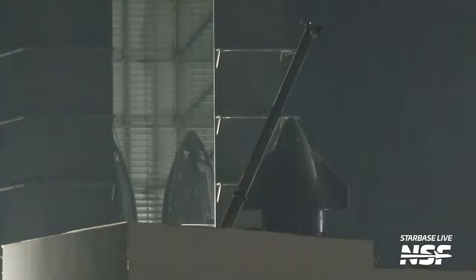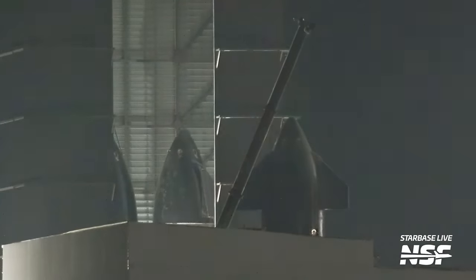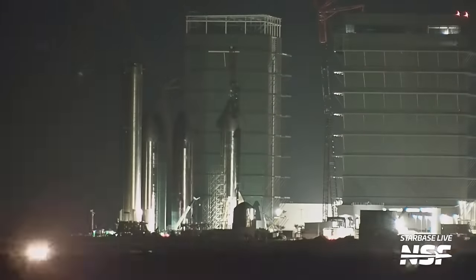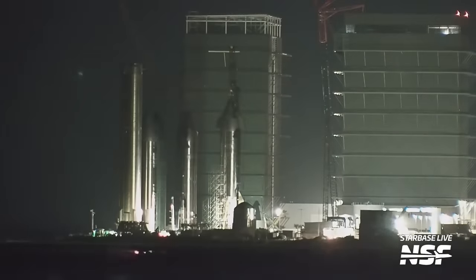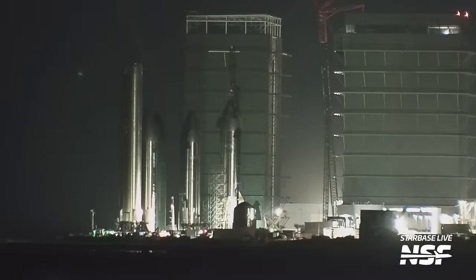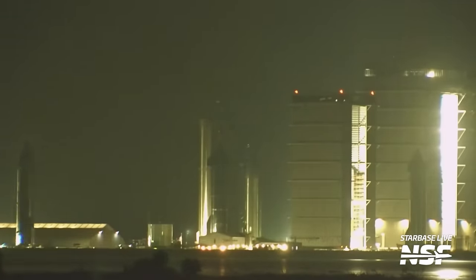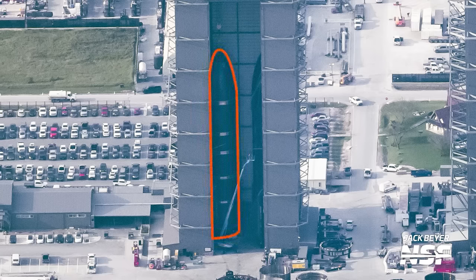Next up at the production site, we had quite a shuffling of vehicles. Ship 31 left the high bay and is now at the Rocket Garden, while Ship 29 — which was at the Rocket Garden — is now back at the high bay where Ship 31 had been. A potential reason to move Ship 29 here might be to implement upgrades seen on Ships 28, 30, and 31 that hadn't yet been applied to 29. Ship 31 might be finished enough to free space for 29. We also now have Ship 32 finally fully stacked and nearing completion in the next few weeks. With Ship 33's nose cone scrapped and the theory of potentially skipping 33 and 34, Ship 32 might be the last Starship we see built for a little while.